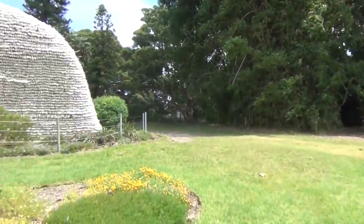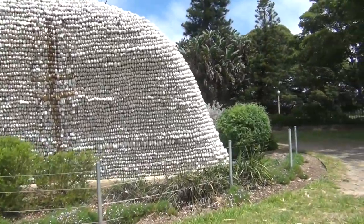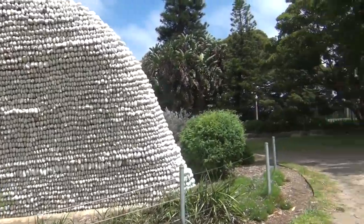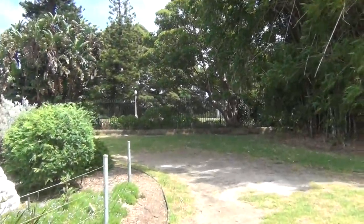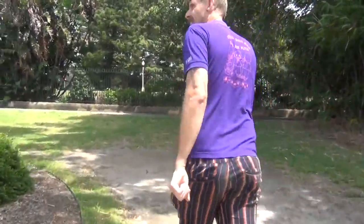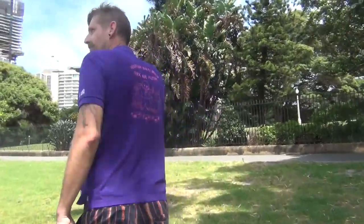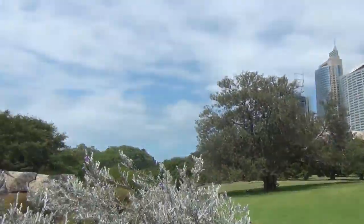That sculpture is actually a bat hide. This is full of micro bats. In Sydney there are about three or four different kinds of micro bats, and they range from the size of my thumb to a little bit bigger. And this is a hide that they live in. There's a little slot there where they all fly out.